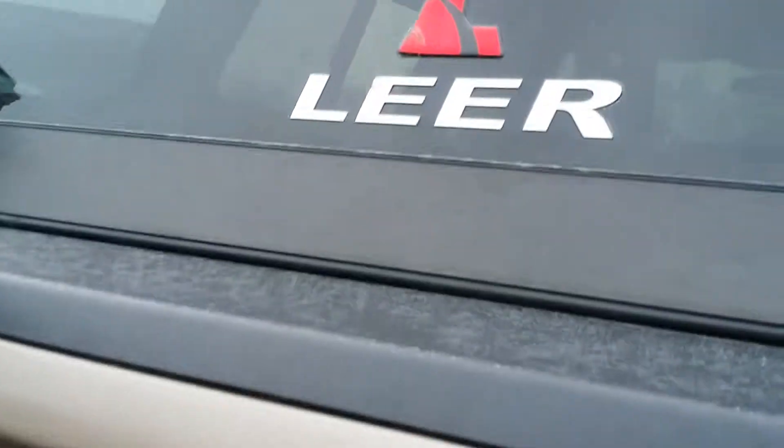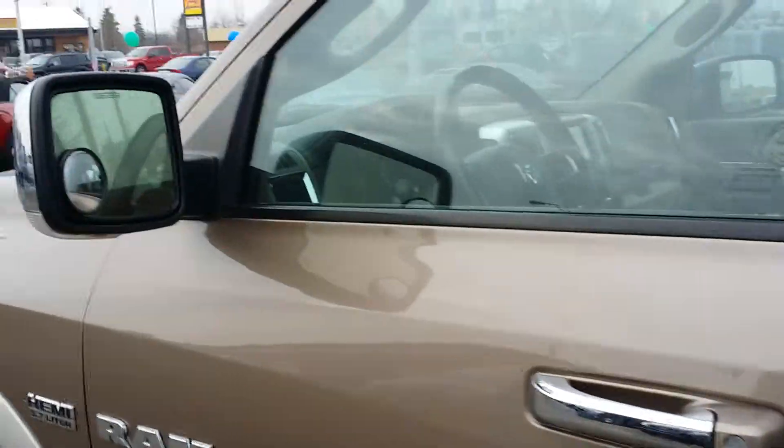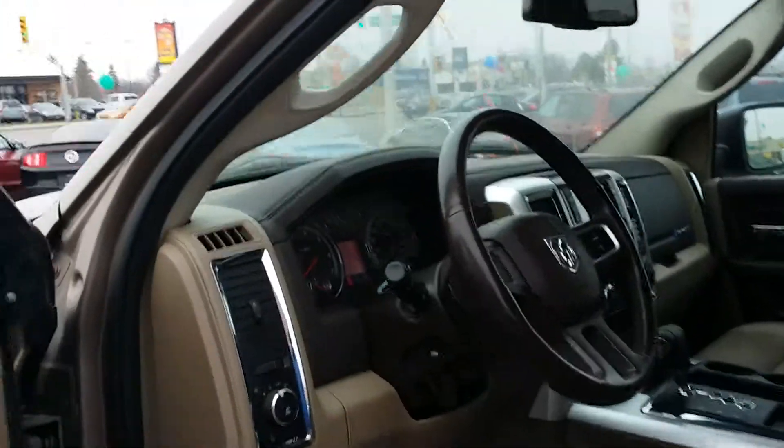And then taking a look inside the bed here — lots of space, lots of room. Taking a look on the driver side here, again, no dents or dings anywhere on this truck. It's absolutely flawless.